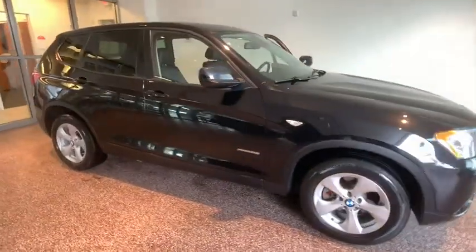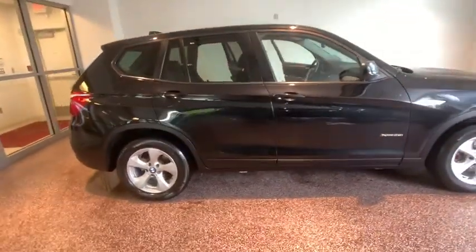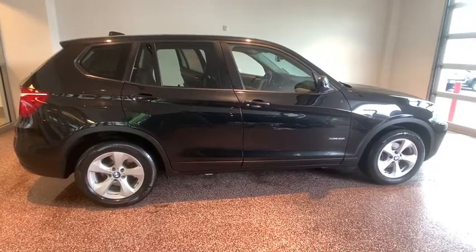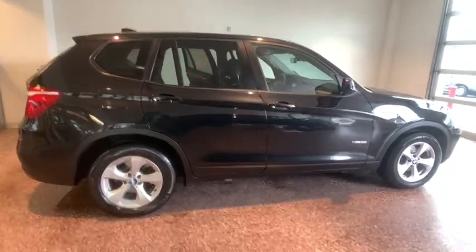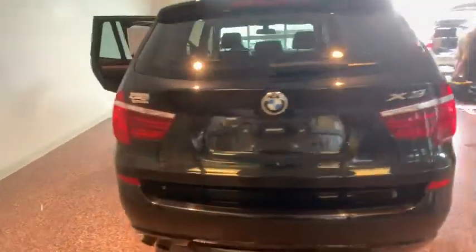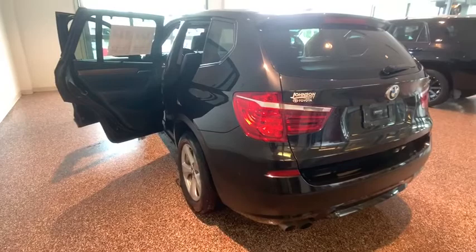We are pleased to show you the 2011 BMW X3. The BMW X3 builds on the success of the original by developing its core competencies while adding new technology to establish new benchmarks for agility, efficiency, and comfort.